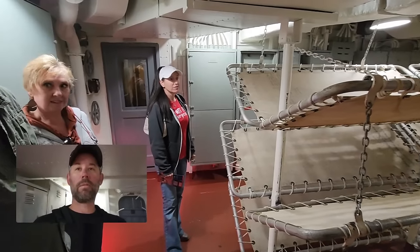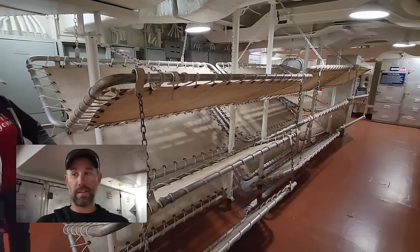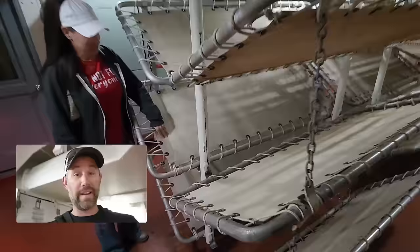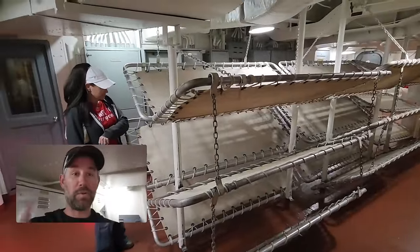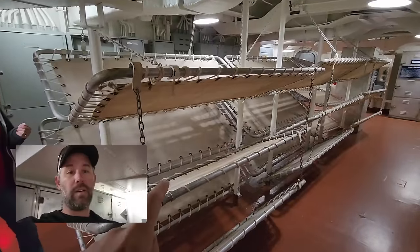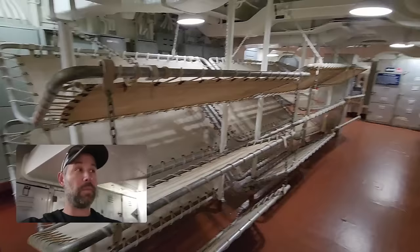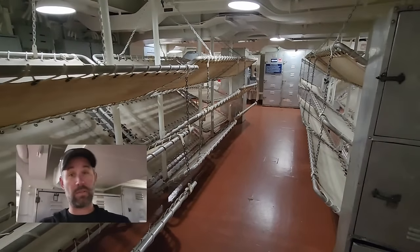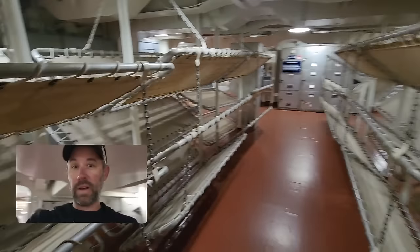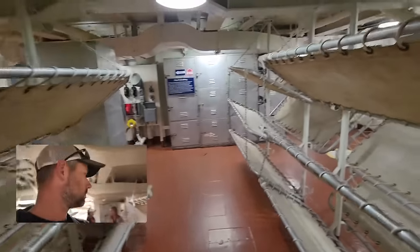Can you sleep in here? Yeah, absolutely — but it's just canvas, definitely not a Brooklyn Bedding mattress. I think most of these guys hot-racked, meaning 12-hour shifts: one guy in the rack while the other works, then they switch out. There's always somebody in the bed — they don't have enough bunks for everybody on board. You get your own locker but you share a bunk.